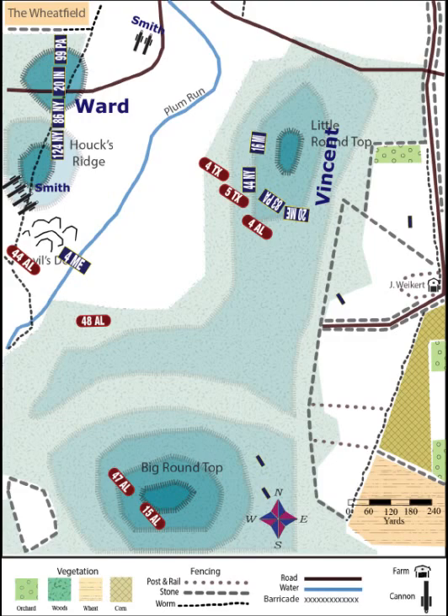Back up on Little Round Top, Vincent deploys his four regiments on the southwestern side of the hill, just as the Confederates are scrambling up. All four regiments put out skirmishers, but one of note is the one sent out by the 20th Maine on the left side of the line, where the regiment's commander, Colonel Chamberlain, sends out Company B to the far left at the bottom of the hill.